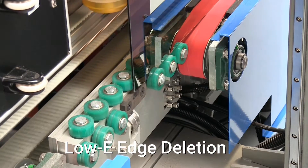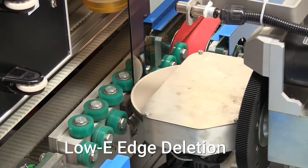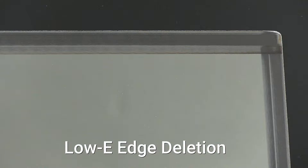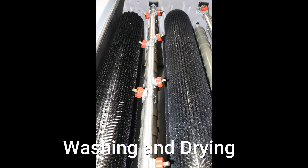The machine is capable of edge deletion on shaped glass as well as edge deletion around holes and cutouts, as required in point-fix double-glaze systems that incorporate soft-coated glass. The glass washing and drying machine has three pairs of brushes, including two pairs designed specifically for Low-E glass.